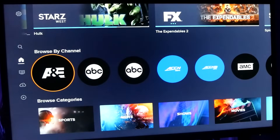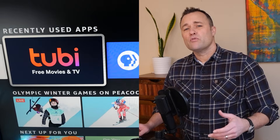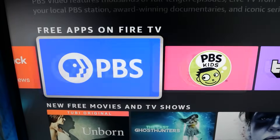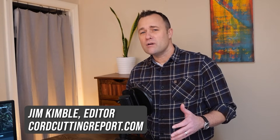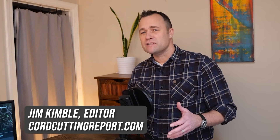Today I'm going to show you how to quickly start watching live TV and local channels on a Fire TV Stick or Fire TV Cube. A number of free and subscription services can also be incorporated into the live TV guide, which I'll show you how to set up. I'm Jim Kimball, editor of CordCuttingReport.com, where TV viewers come to get the most out of their hardware and streaming services. I'm covering both streaming services and how to get local channels with or without a TV antenna, so let's jump right in.